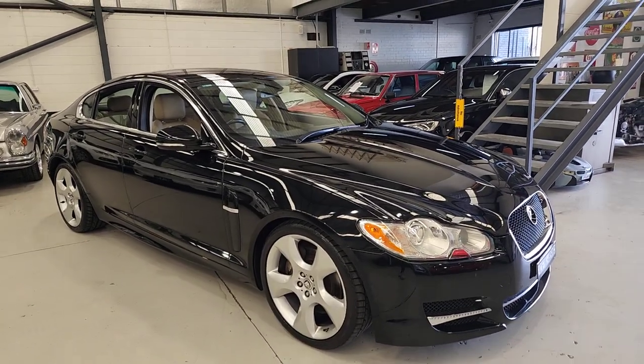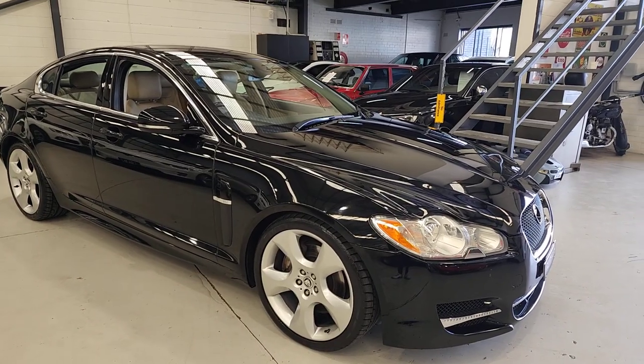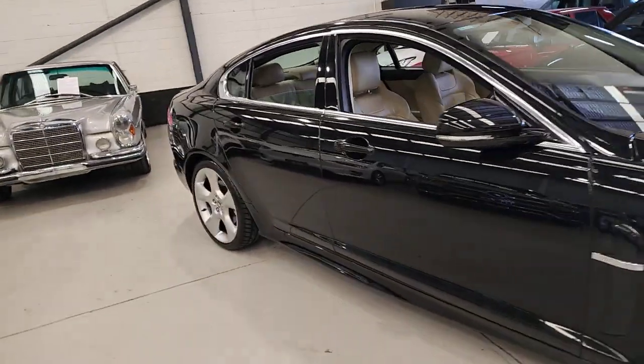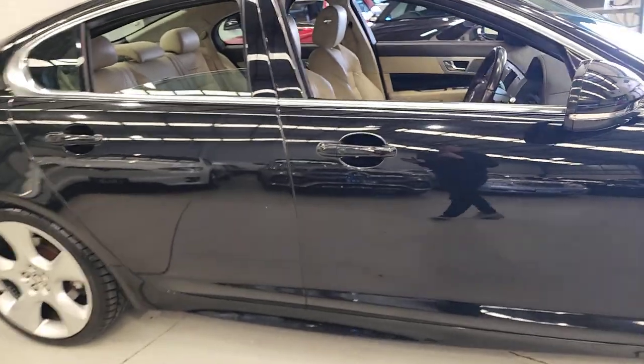G'day ladies and gentlemen, it's Richard Simons here at the old-timer centre of 30 years in Rydalmere. What a beautiful Jaguar — the XFS, that's the luxury, the big twin-turbo diesel, 3-litre, the best engine they came with.